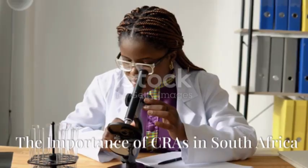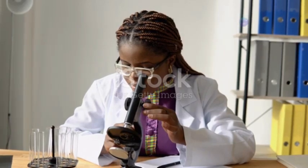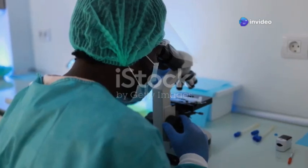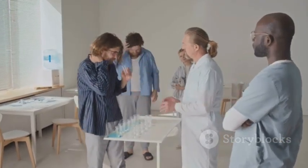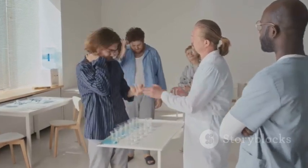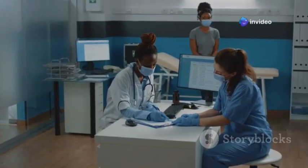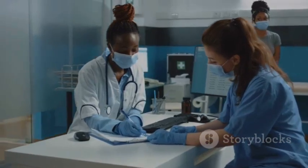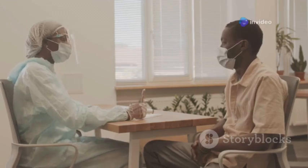Let's talk about the impact you can make as a CRA right here in South Africa. We're facing some serious health challenges — from HIV and tuberculosis to the rising rates of chronic diseases. Clinical trials are absolutely crucial in developing new treatments and prevention strategies for these pressing issues. And that's where you come in. By ensuring that clinical trials are conducted to the highest standards, you're directly contributing to better healthcare solutions and improving the lives of countless South Africans.